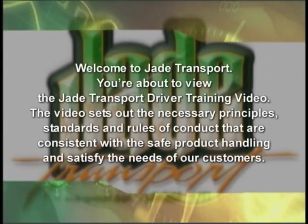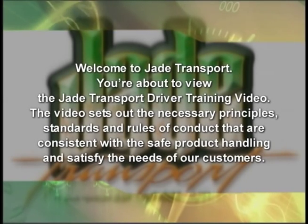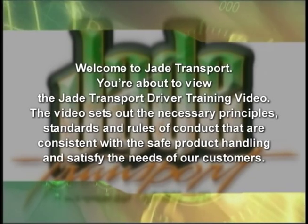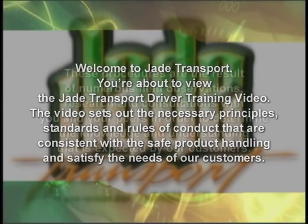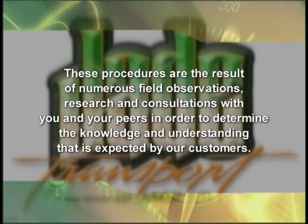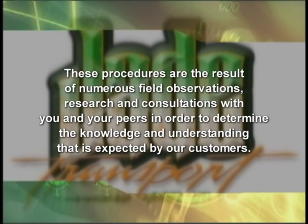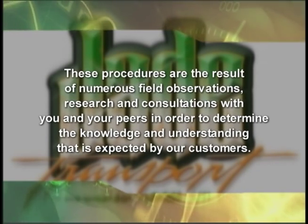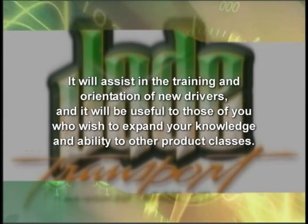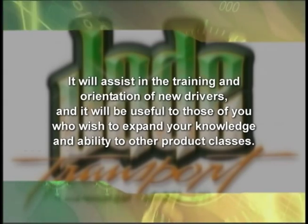Welcome to J-Transport. You are about to view the J-Transport driver training video. The video sets out the necessary principles, standards and rules of conduct that are consistent with safe product handling and satisfy the needs of our customers. These procedures are the result of numerous field observations, research and consultations with you and your peers in order to determine the knowledge and understanding expected by our customers. It will assist in the training and orientation of new drivers and will be useful to those who wish to expand their knowledge to other product classes.